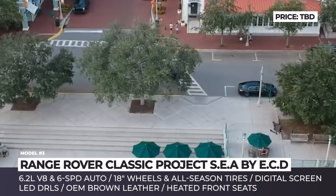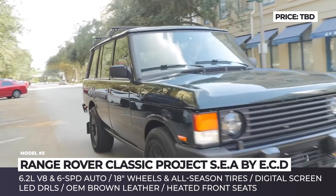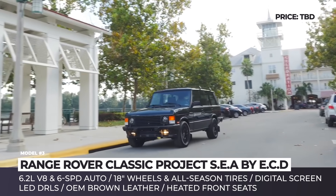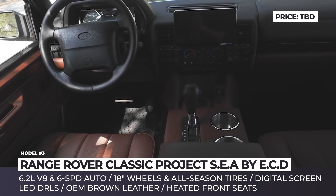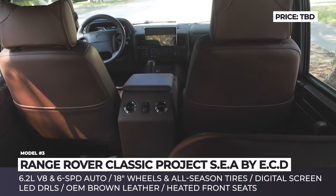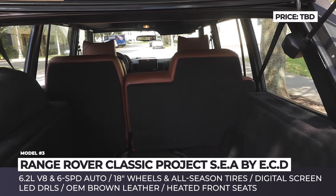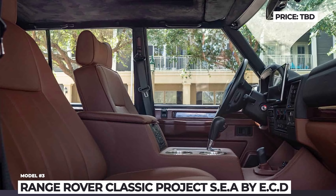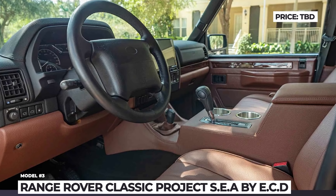Fitted with a modern 6.2-liter V8 engine and a 6-speed automatic gearbox, it exemplifies the ECD approach where contemporary performance is matched with retro styling that almost looks factory-authentic. The SUV is painted in Epsom Green, has an all-black grille, and rides on 18-inch wheels wrapped in all-terrain tires. Additionally, it gets enhanced LED DRLs, a performance braking system, and a re-upholstered cabin with digital infotainment and RRC-decoded digital gauges.